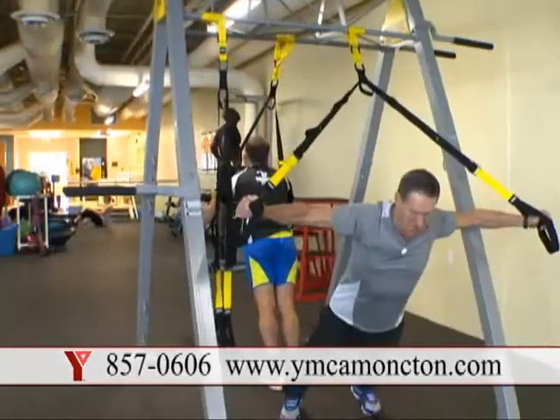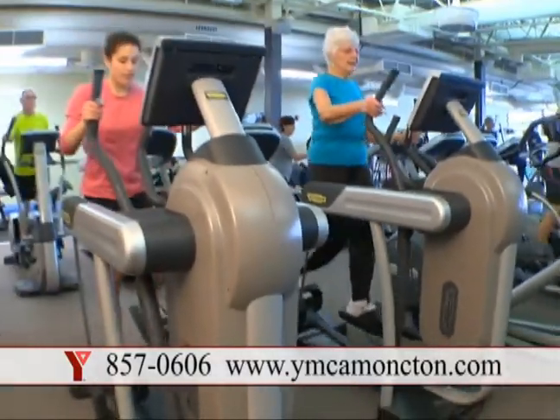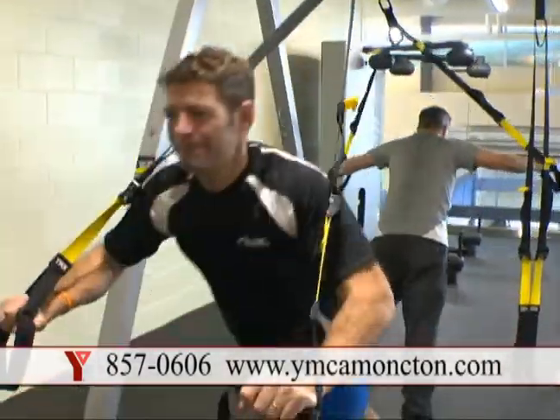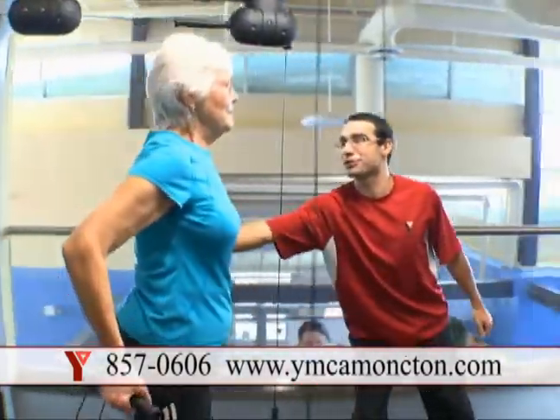The YMCA of Greater Moncton has expanded their state-of-the-art facility to serve you even better. With 1,100 more square feet, upgrades to their plus locker room, and tons of new equipment, there's something for everyone at the Y, no matter what your fitness level.